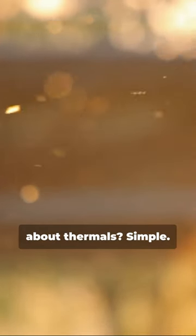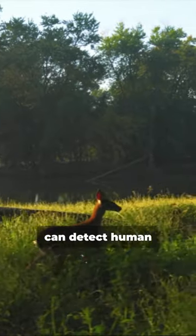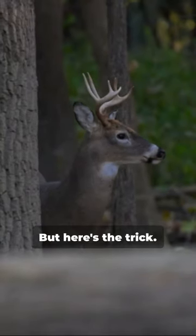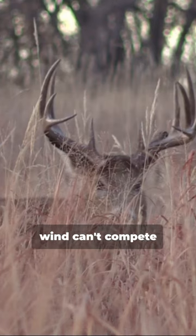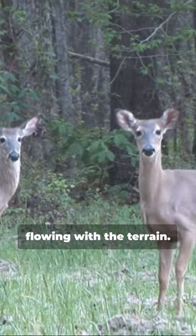Why should a deer hunter care about thermals? Simple. Deer have an uncanny sense of smell and can detect human scent from hundreds of yards away. We've all been busted. But here's the trick — thermals can carry your scent away, away from the deer's nose. Even a slight crosswind can't compete with the power of a larger, more dominant thermal current flowing with the terrain.